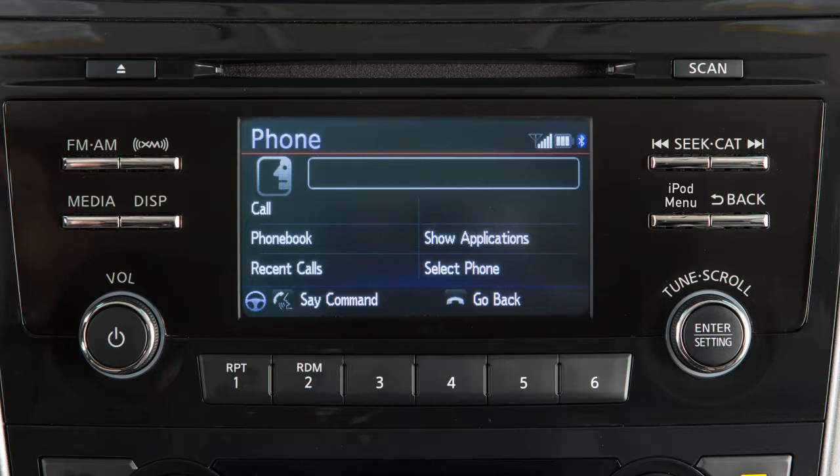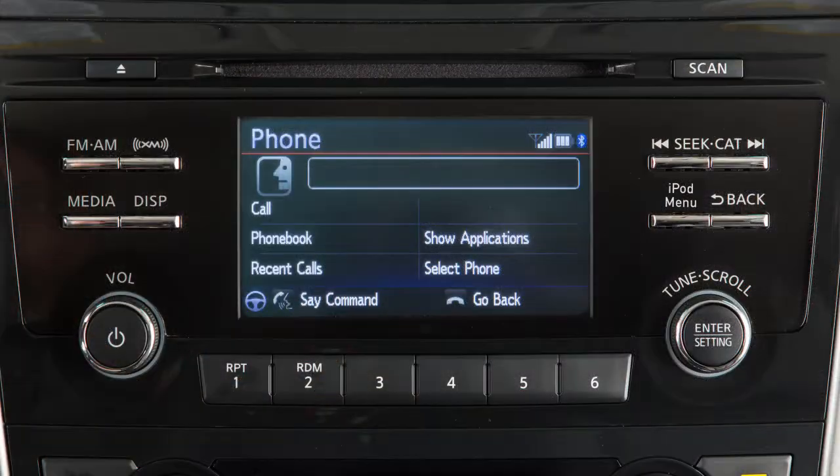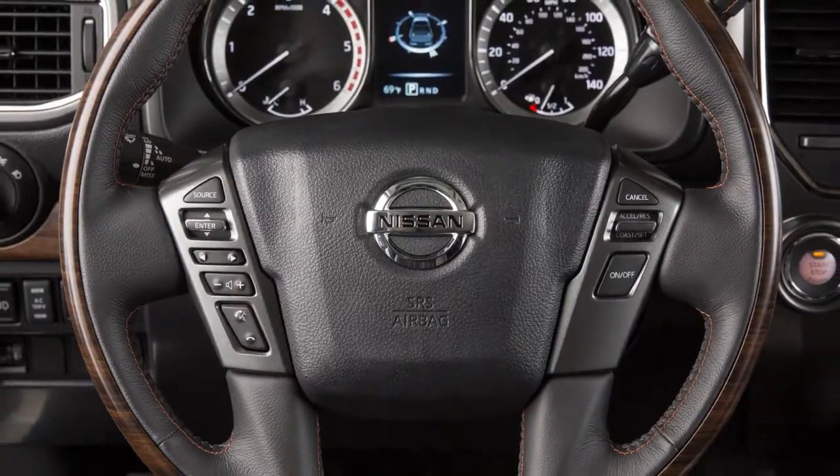It is not necessary to wait for the system to finish speaking. Simply press the phone send button a second time when the system is giving voice commands. You can speak a command once the tone sounds. This procedure can be repeated anytime you wish to interrupt the voice prompt.